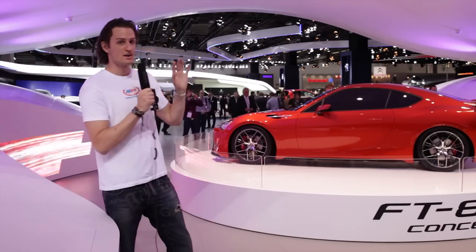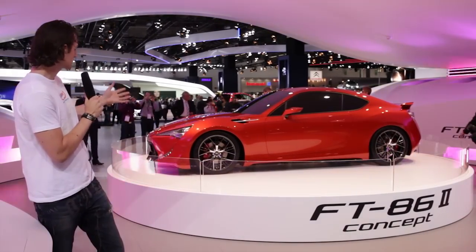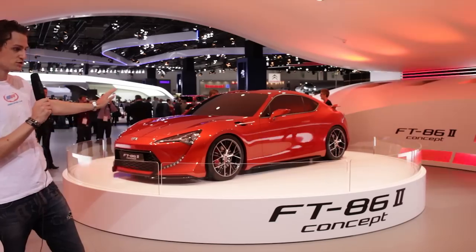First of all, this car is nearly finished. You can tell it's the bodywork — it's a concept, of course — but this looks like it could be done anytime. So no more of these Mark 6, 7, 8 concept cars. It's almost done.